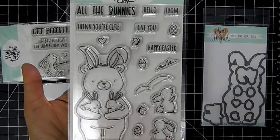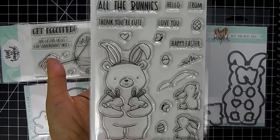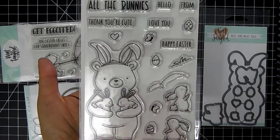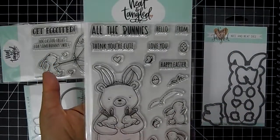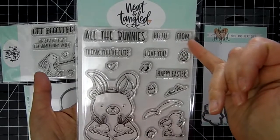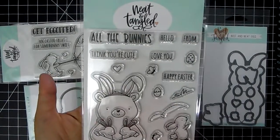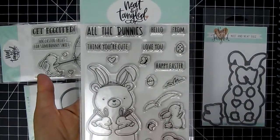I love this little bear dressed up as a little bunny — isn't that cute? He's holding two little bunnies, and there are a couple more cute bunnies there, along with some accessories to play around with to create a really cute scene. The sentiments read: 'All the bunnies,' 'Hello from... all the bunnies,' 'Think you're cute,' 'Love you,' and 'Happy Easter.'